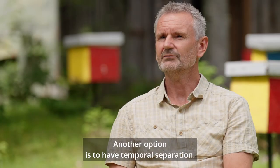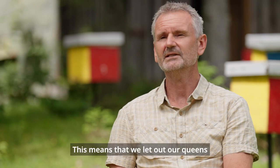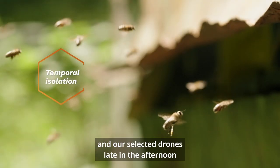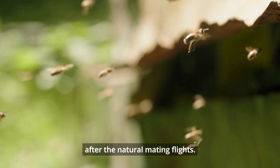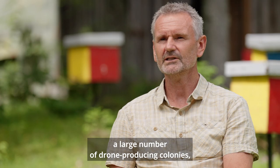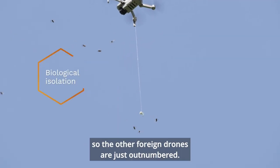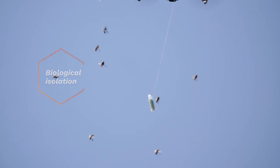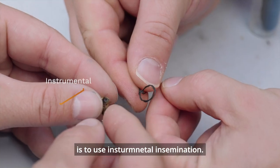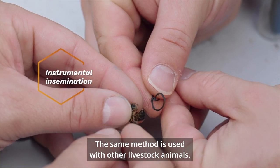Another option is temporal separation — we let out our queens and selected drones late in the afternoon, after the natural mating flights. The third option is to have a large number of drone-producing colonies, what we call drone swamping, so foreign drones are simply outnumbered. The last option is instrumental insemination, the same methods used for other livestock animals.